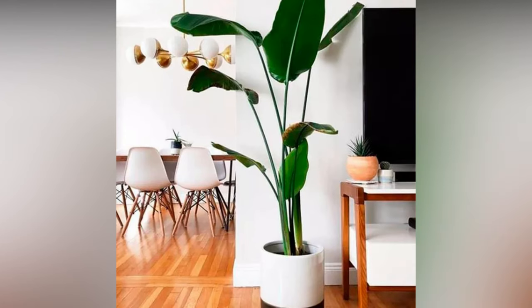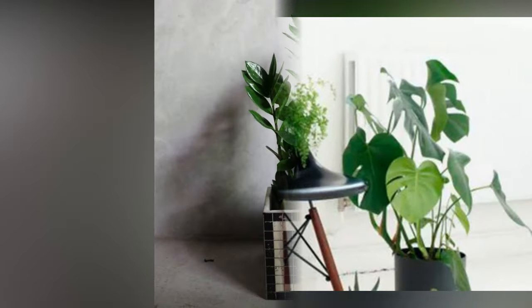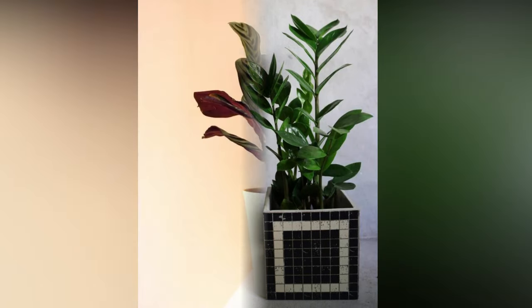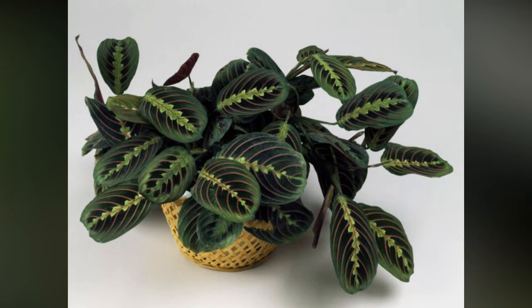Moreover, if you're new to the plant parent club, start small. Begin with low-maintenance plants like snake plants or pothos — they're forgiving for beginners and still incredibly stylish. The possibilities for decorating with plants are endless. Whether you're a beginner or a seasoned plant enthusiast, there's always room to explore, experiment, and grow your indoor jungle.